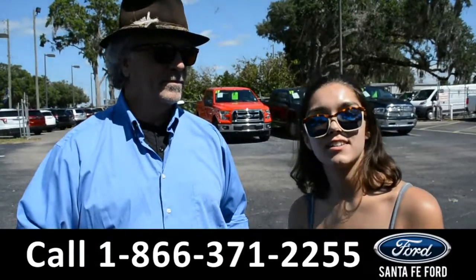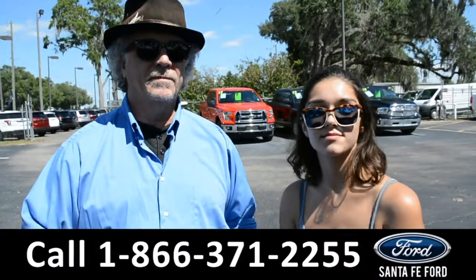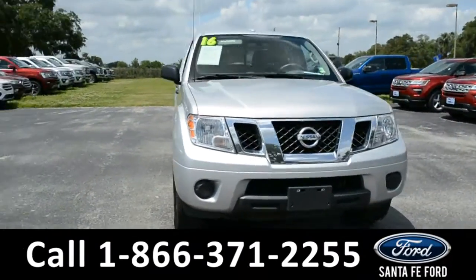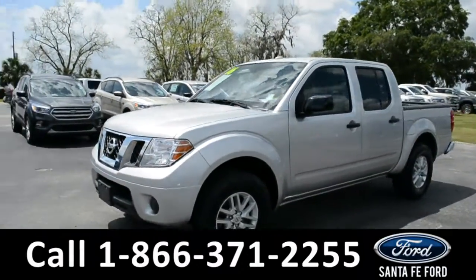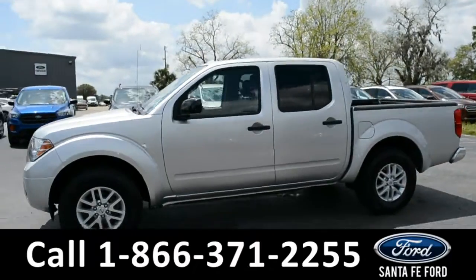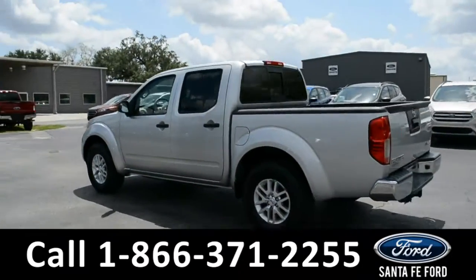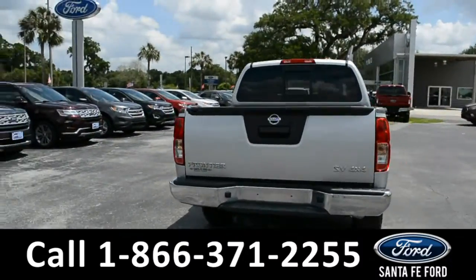Right now we're going to take a closer look at this 2016 Nissan Frontier. Stay tuned for more details. This 2016 Nissan Frontier SV has alloy wheels, remote keyless entry, tinted windows, a bedliner, and a hitch receiver.